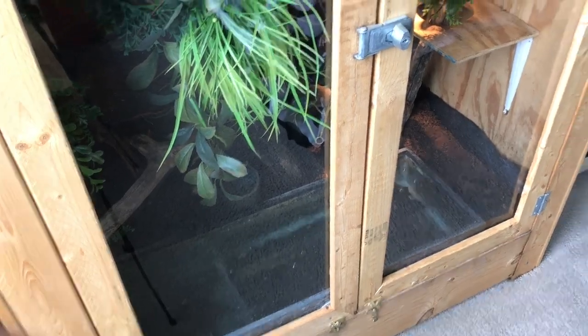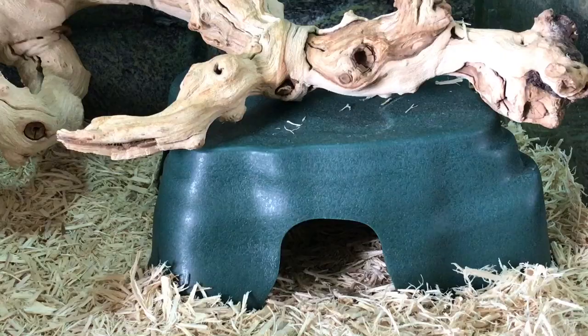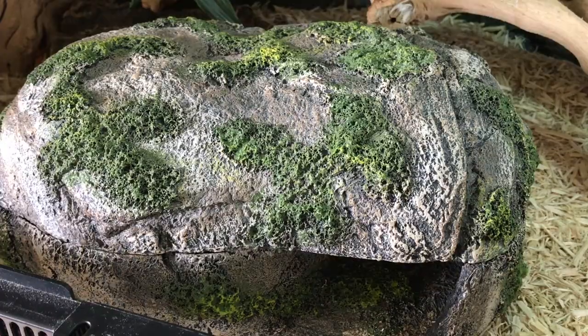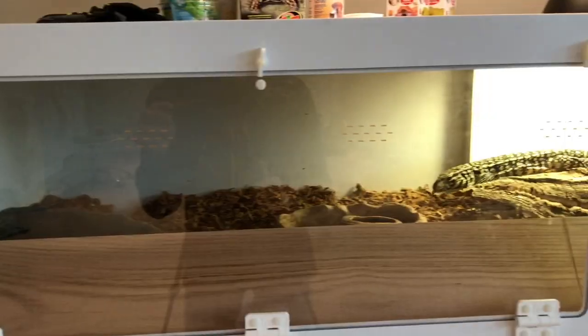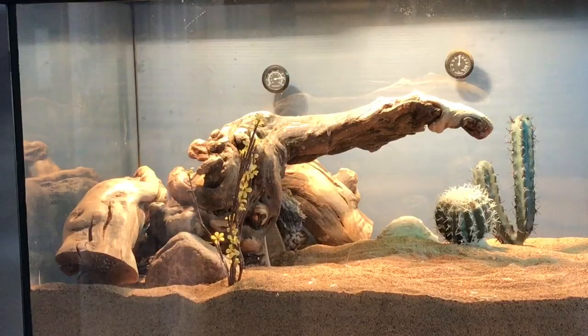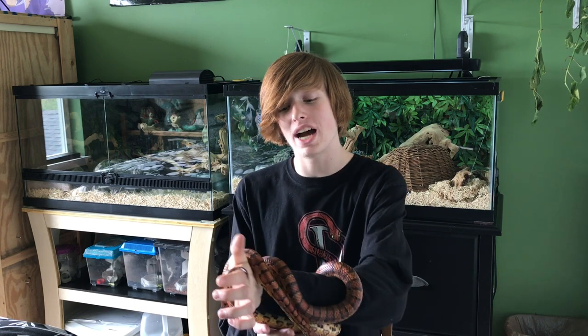I know it's been a while. It's the snake dude 1814 here, and it's time for a reptile room tour. I really haven't done a reptile room tour since January.